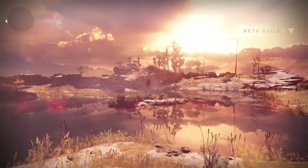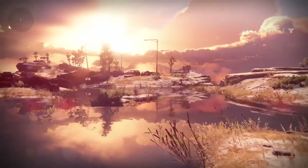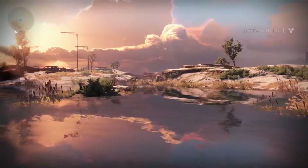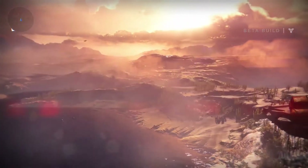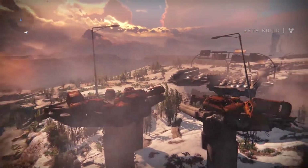If you fancy a bit of classic blue sky, golden clouds, a sunset and some gorgeous water reflections, then we recommend this little spot just outside the wall. It looks stunning. If we're ever in your fire team, then we can only apologise — come here and find us. We'll be idling and slowly panning the camera around just like this.